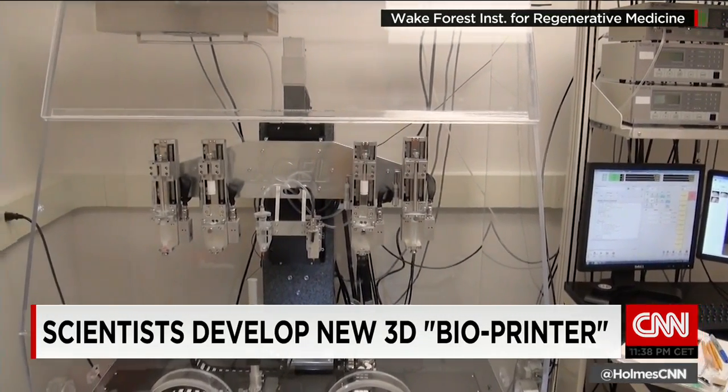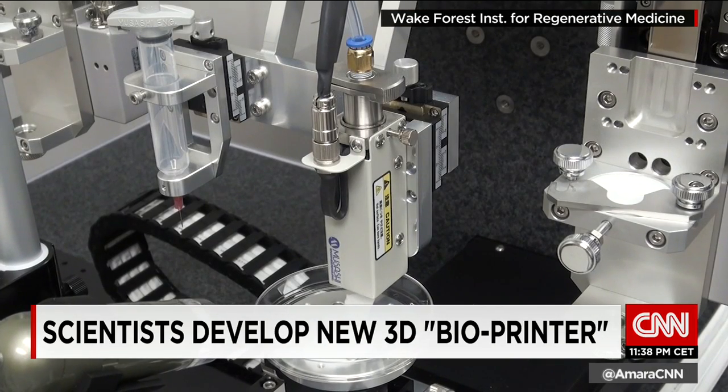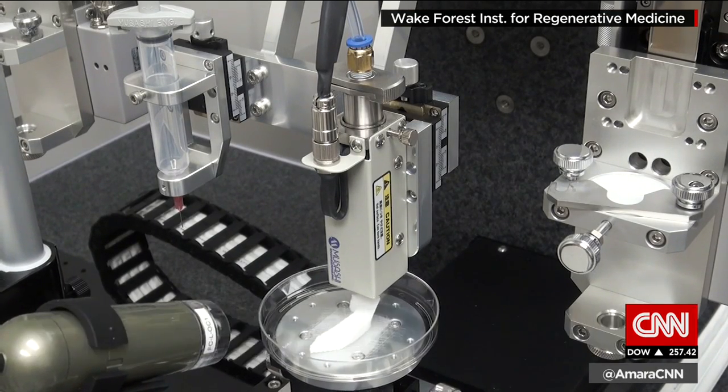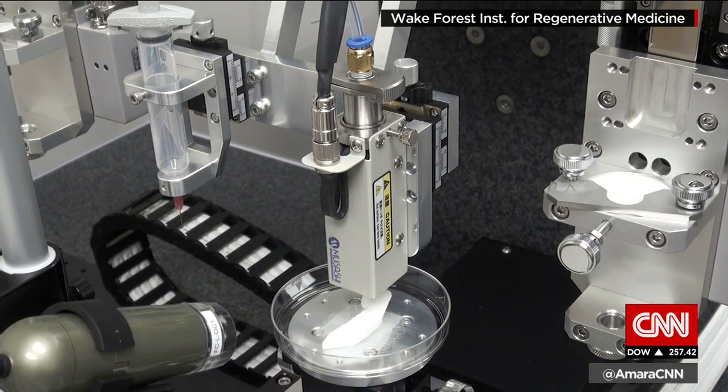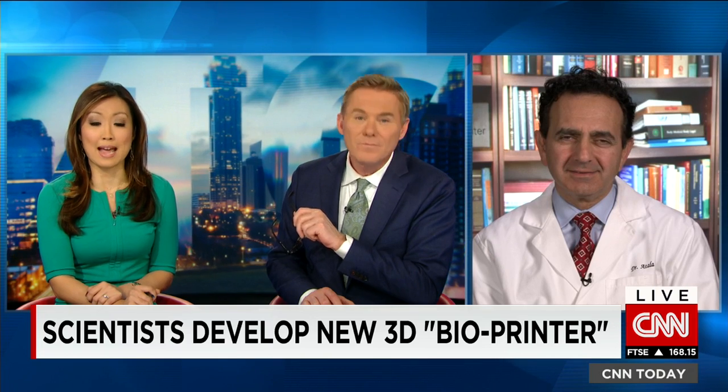They say they've developed a 3D printer that can literally print cartilage, bones, and muscles. Dr. Anthony Attala directs the Wake Forest Institute for Regenerative Medicine in Winston-Salem, North Carolina, joining us now to explain how it all works and how close it is to printing usable organs. Great to have you on the program. I know you've been working on this for years — tell us how big of a breakthrough this really is.